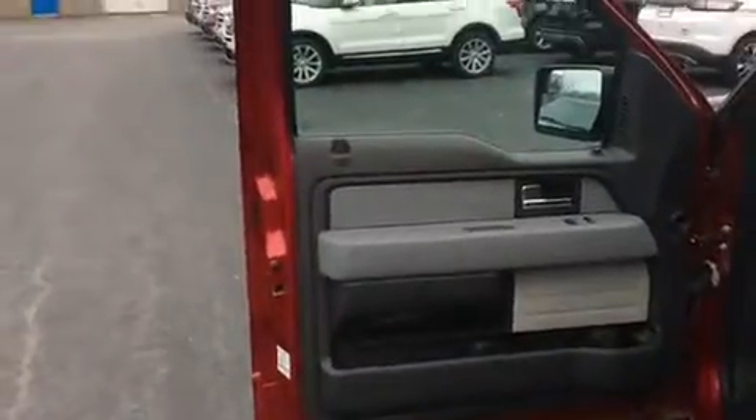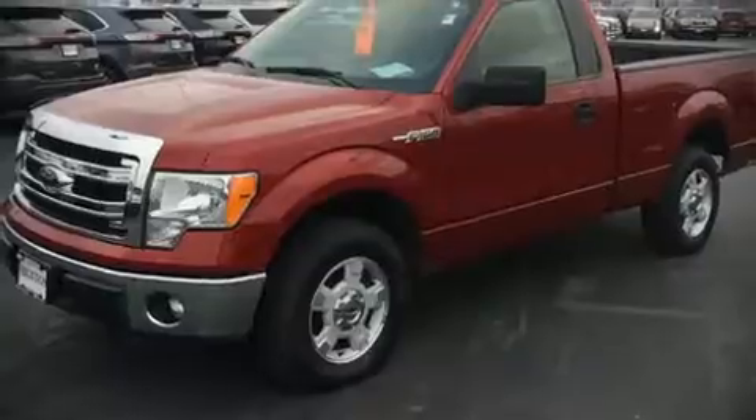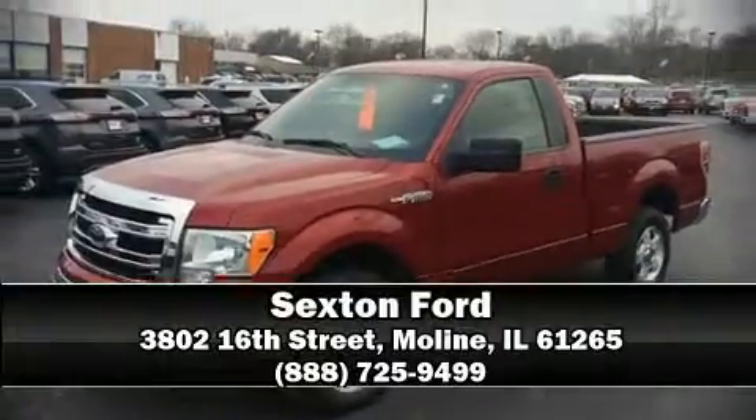assured that you and your passengers will experience top-tier protection. Stop by our dealership or give us a call for more information.